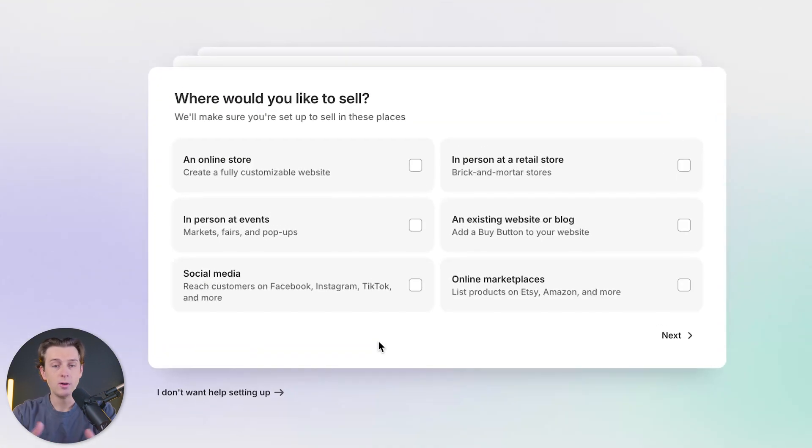The first thing that Shopify is going to do is ask you a series of questions to figure out exactly what kind of storefront you're setting up. Because we're already using storebuild.ai to build our storefront, we don't really need to worry about this and we'll go ahead and hit the 'I don't want help set up' button.